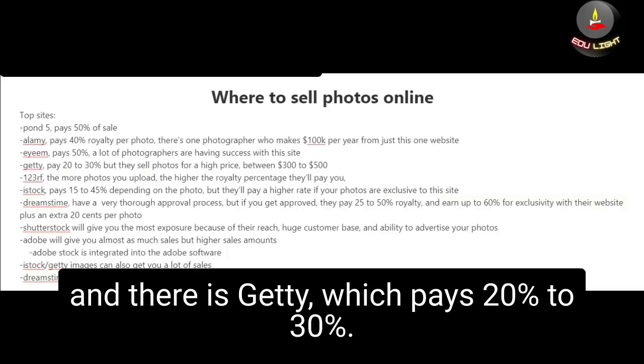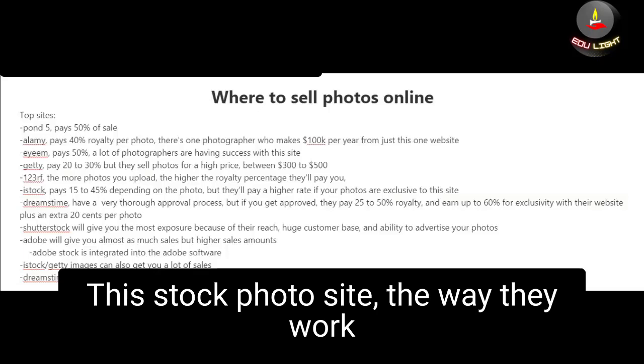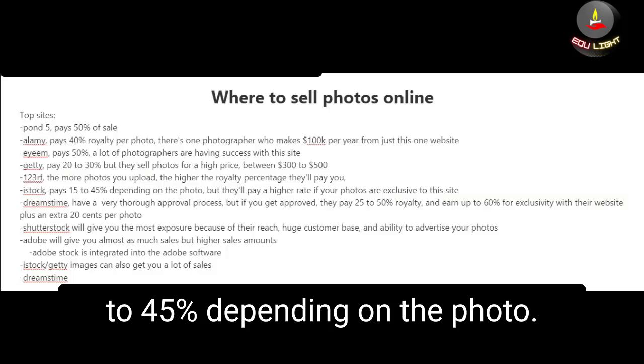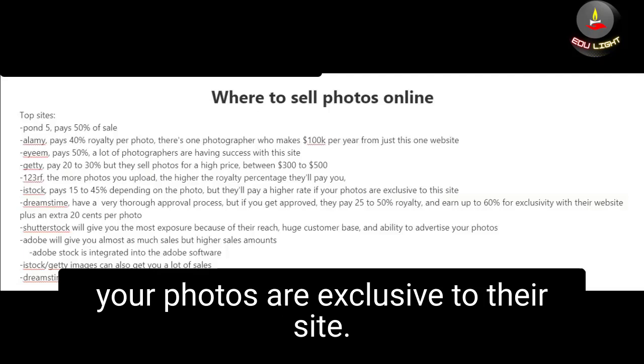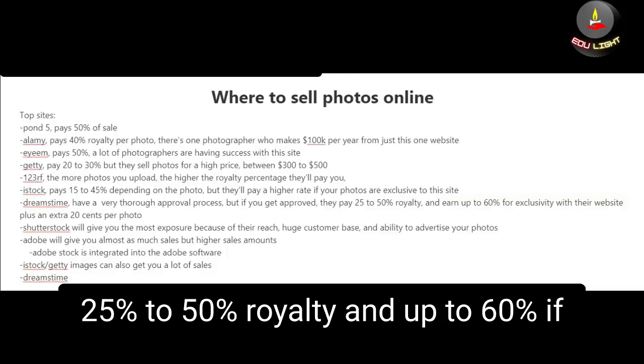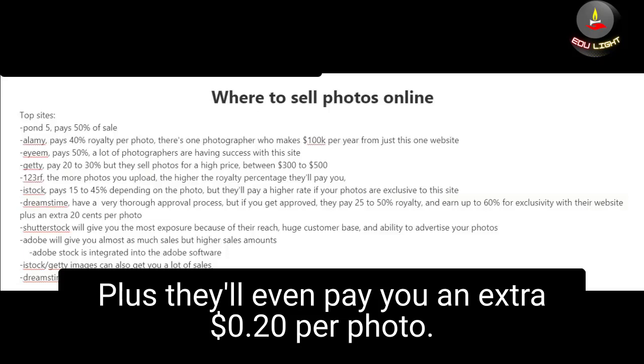There is Getty, which pays 20 to 30% but sells photos for a much higher price — between $300 to $500. There is 123RF, where the more photos you upload, the higher the royalty percentage they'll pay you. There is iStock, which pays 15 to 45% depending on the photo, but they'll pay you a higher rate if your photos are exclusive to their site. There is Dreamstime, which has a very thorough approval process, but if approved they'll pay 25 to 50% royalty, and up to 60% if your photos are exclusive, plus an extra 20 cents per photo.